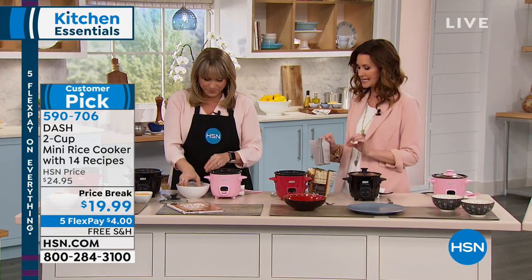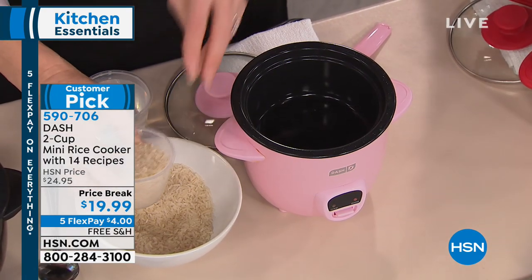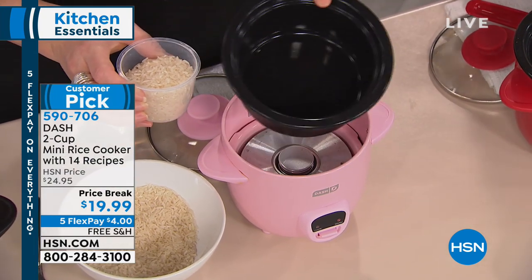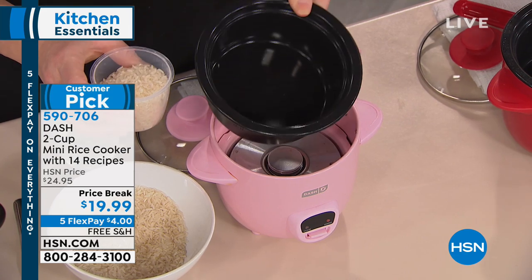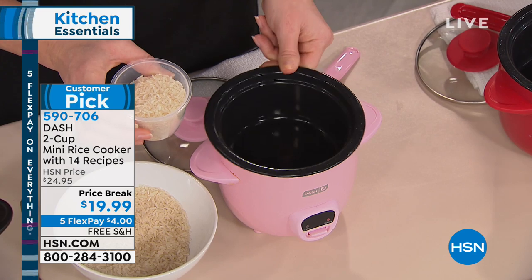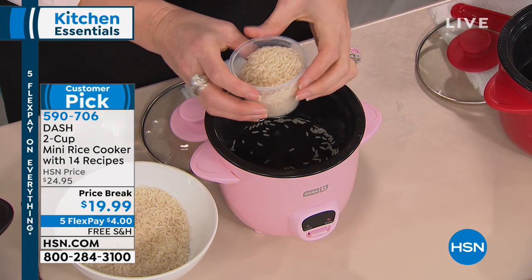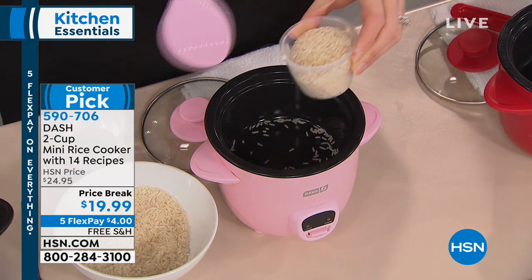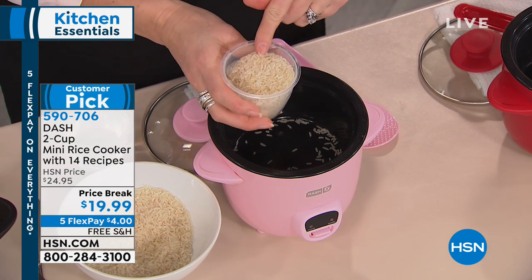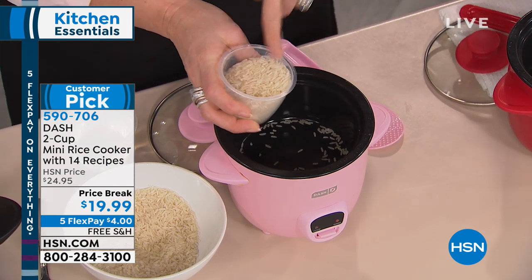It's really easy to clean — I practically just rinse and wipe mine out because I use it all the time. The pot is dishwasher safe with true glide nonstick. Nothing sticks to it. The nonstick is exclusive here to HSN. Here's how you do it: you get the little scoop that comes included, along with a matching paddle. It's one-to-one: one scoop of your white rice, brown rice, quinoa, or oats.